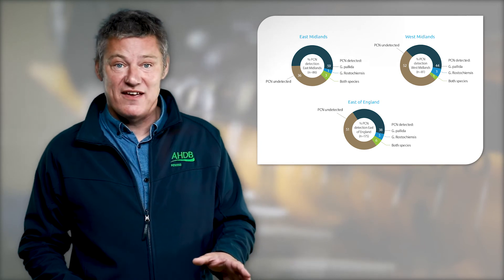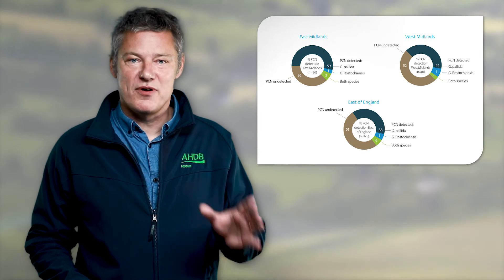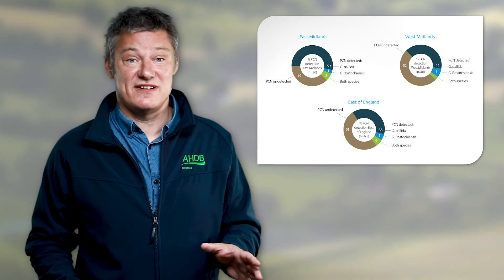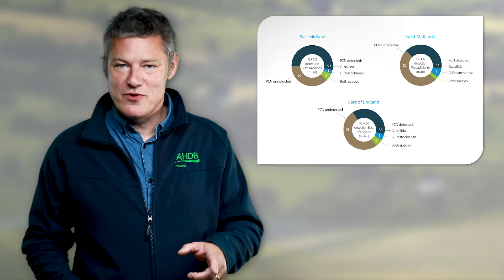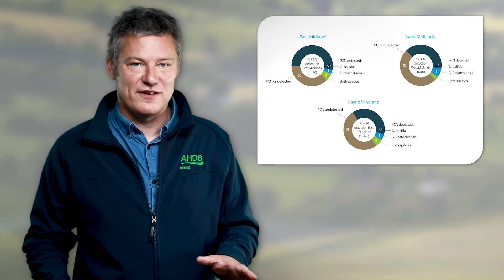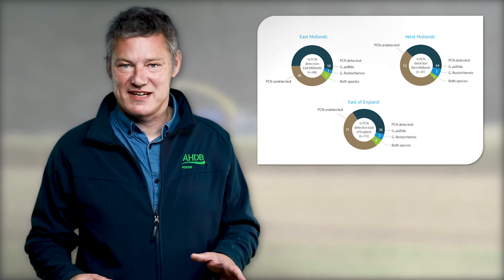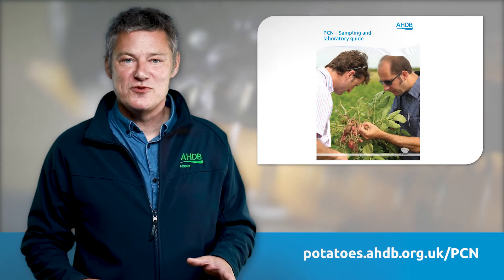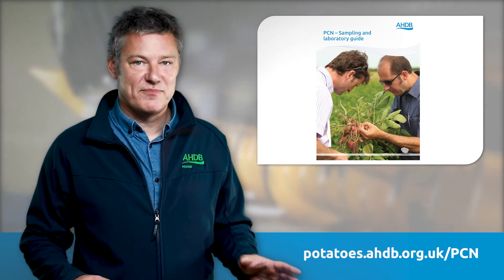So what's the message here? These findings are interesting as they give us an impression of the way the population is changing. Due to the size of the survey they're not exhaustive. The key point is that PCN is moving into new areas, new farms and new fields. Growers who may have previously considered themselves to be in a low risk area should be sampling and testing for PCN. To help with this we've published a new sampling and laboratory guide which you can download or order from the link below.